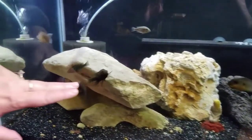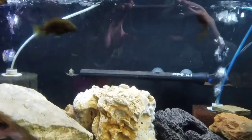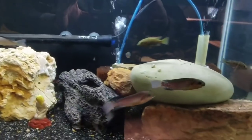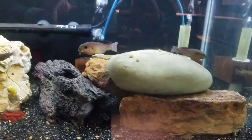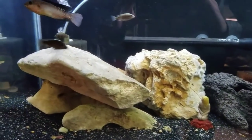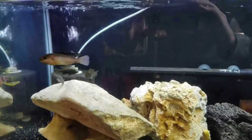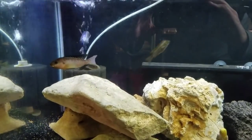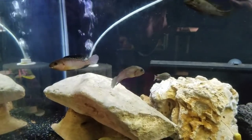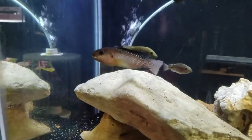The other guys we just got are Danakilia knauerae from Eritrea — they also come from a really hot, alkaline, salty creek. These were originally brought in from Anton Lamboj, then through Oliver Lucanus, and then Steve Thornton. The males will get probably about 5 or 6 inches but they get a huge bright yellow nuchal hump when they're spawning. We might have to see these guys again some other time when they get their hump — yeah, that'd be cool.